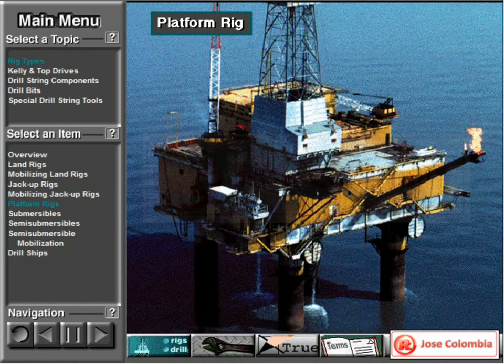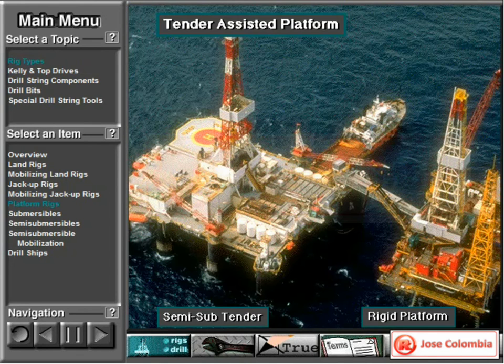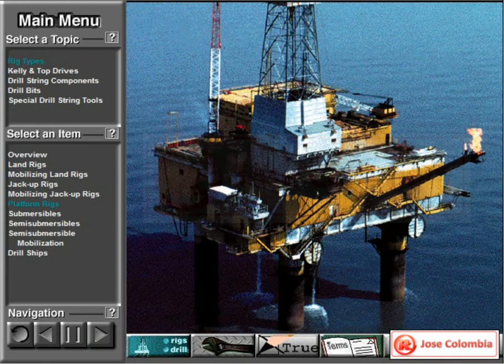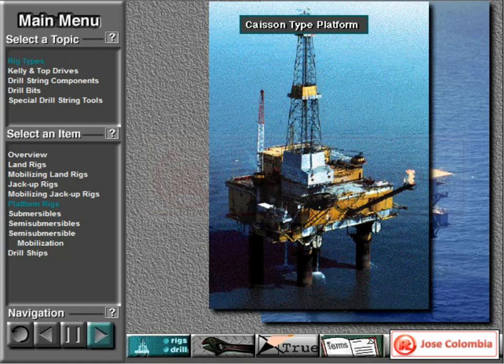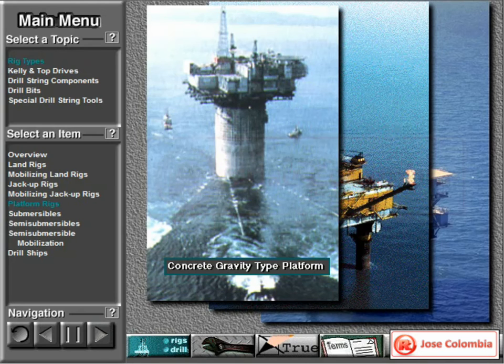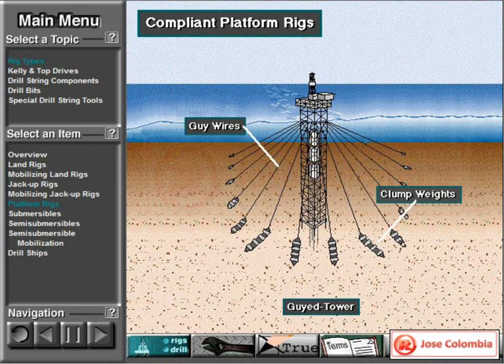A platform rig is a mobile offshore structure that, once built, never moves from the drill site. Companies drill several wells from the platform. Platform rigs can be tender assisted — the tender floats next to the rigid platform, which is firmly pinned to the sea floor. Many platform rigs do not have a tender; they are so large that they are self-contained. Big platform rigs include the steel jacket platform, the caisson type, and the concrete gravity type. In deep water, rig builders have to make platforms that yield to water and wind movements. Two compliant platform rigs are the guide tower and the tension leg.